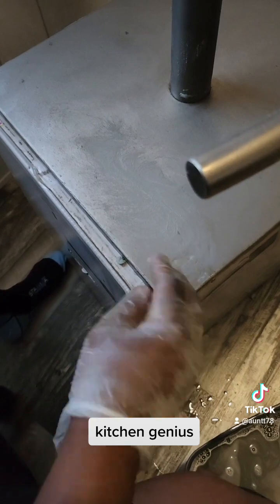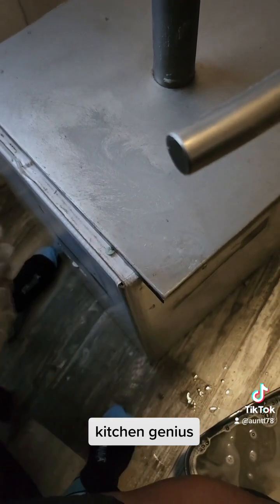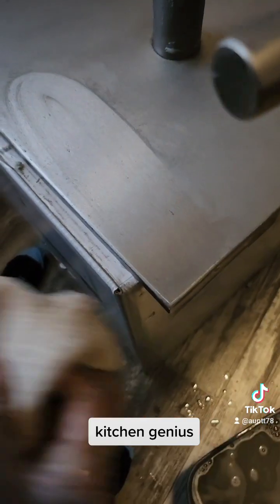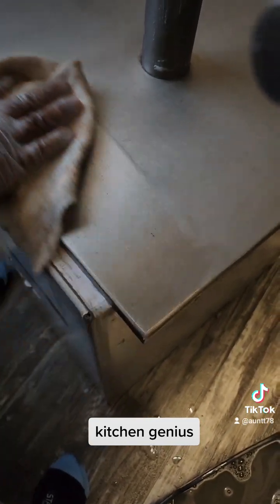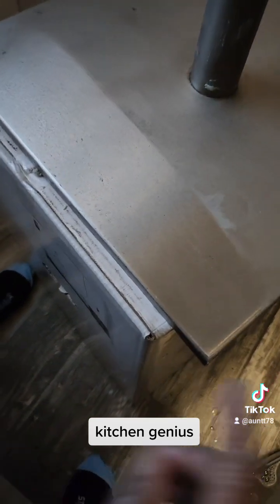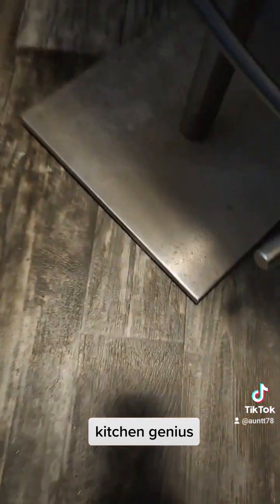So I done worked it and scrubbed it a bit with my yellow scrubber, so now I'm just going to wipe it off. Ooh, baby — y'all see that? You see that shit shining? Y'all see that? And it looked like that before.